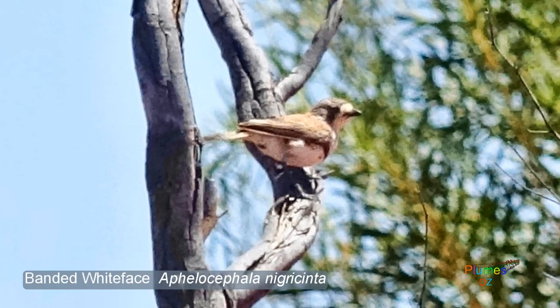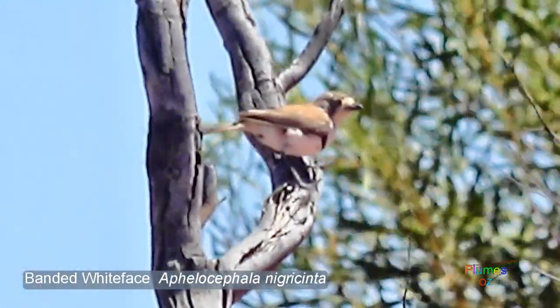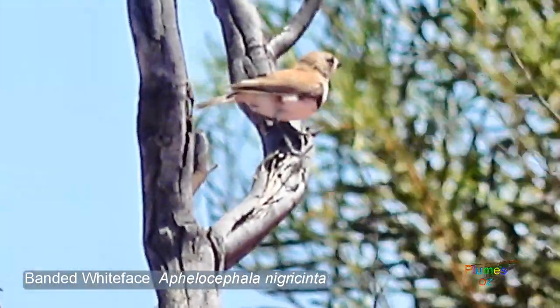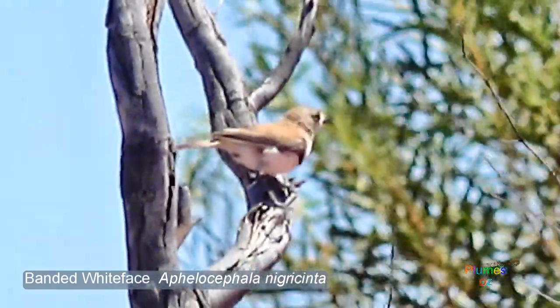Here is another whiteface, but you'll notice it has a band across the chest, giving rise to its name — the banded whiteface. This is a different species from the southern. And there is one further species called the chestnut-breasted whiteface.